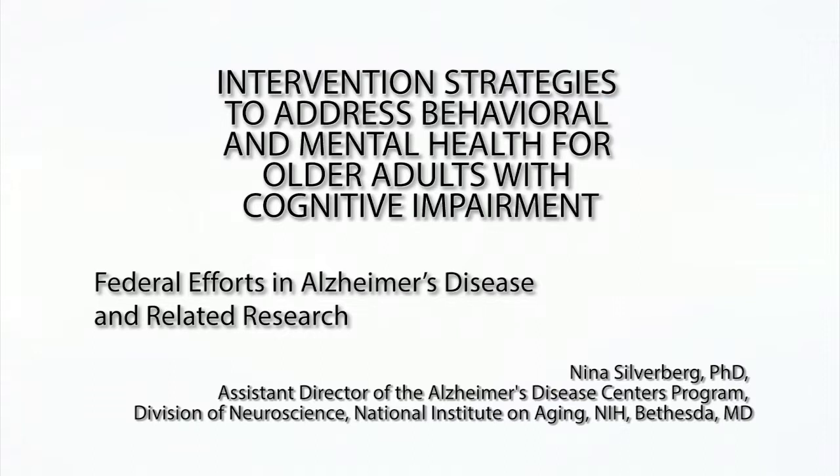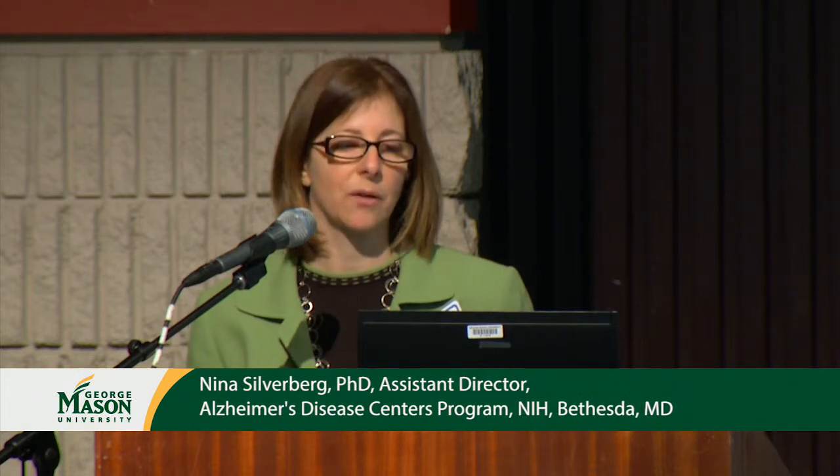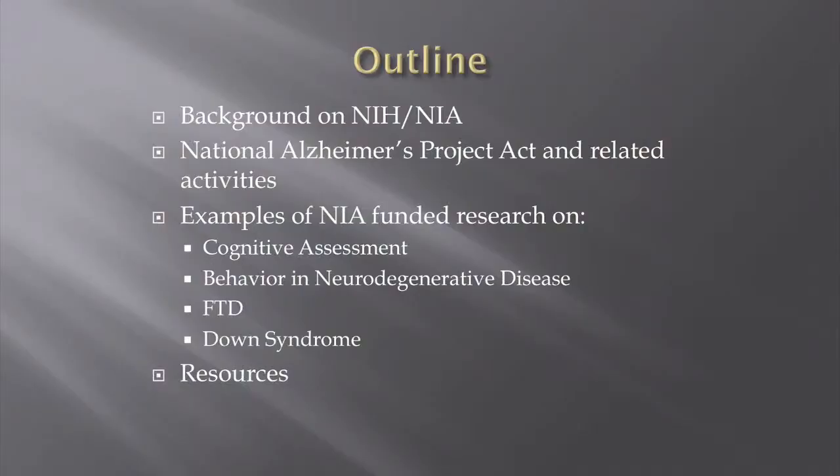Thank you for inviting me here. I'm really happy to be here and speak to you about federal efforts in Alzheimer's disease related research. I'm going to be talking about the National Alzheimer's Project Act and several related activities that I think are really having a great impact on the way that Alzheimer's disease is being both researched and treated in this country and also globally.